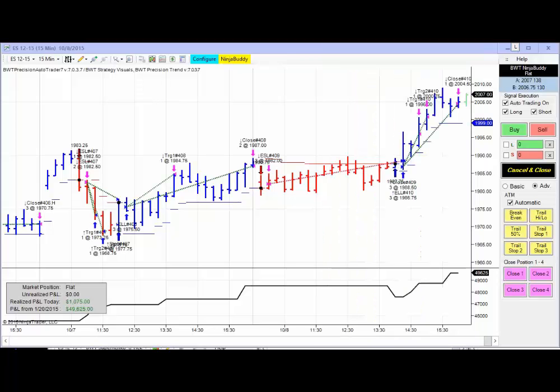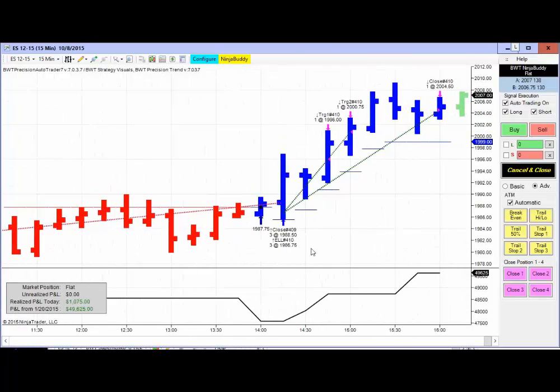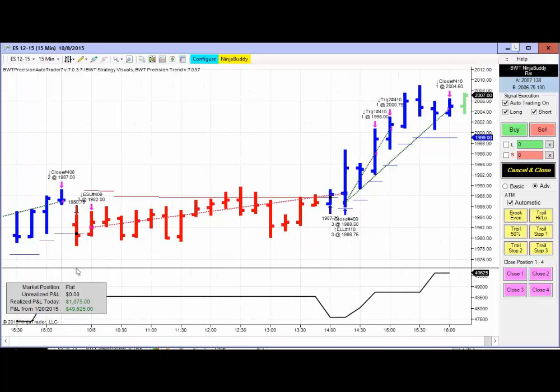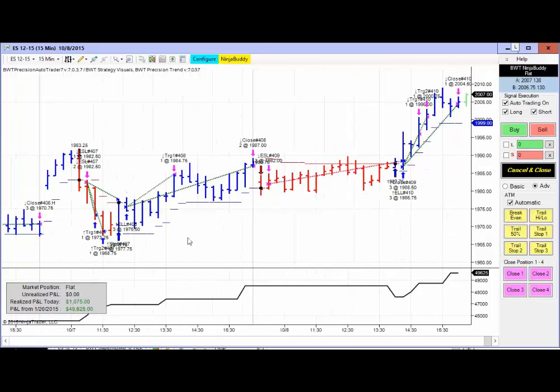The E-mini S&P is at 2005 and 75. Today's trade on the ES 15-minute chart did $1,075 for the day. We had a loser and a winner here, and we can also get an idea of how yesterday's trade resolved. When I recorded this, the E-mini S&P market was pulling back, but this contract managed to close at market on close near the highs of the day.